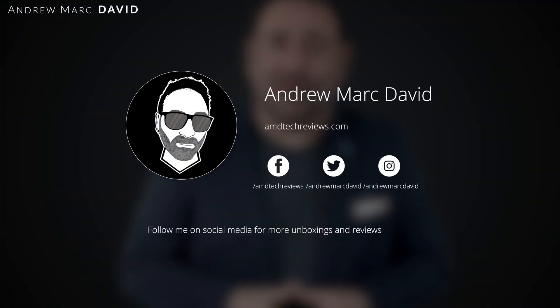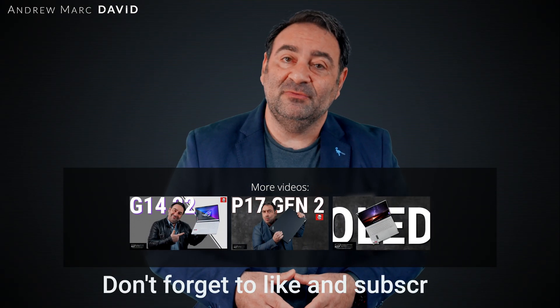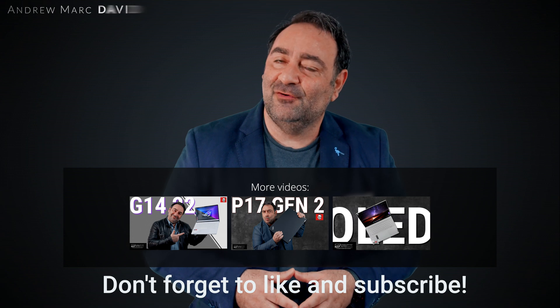Check me out on Facebook, Twitter, Instagram, and my website at amdtechreviews.com. Until next time, this is Andrew from AMD Tech.